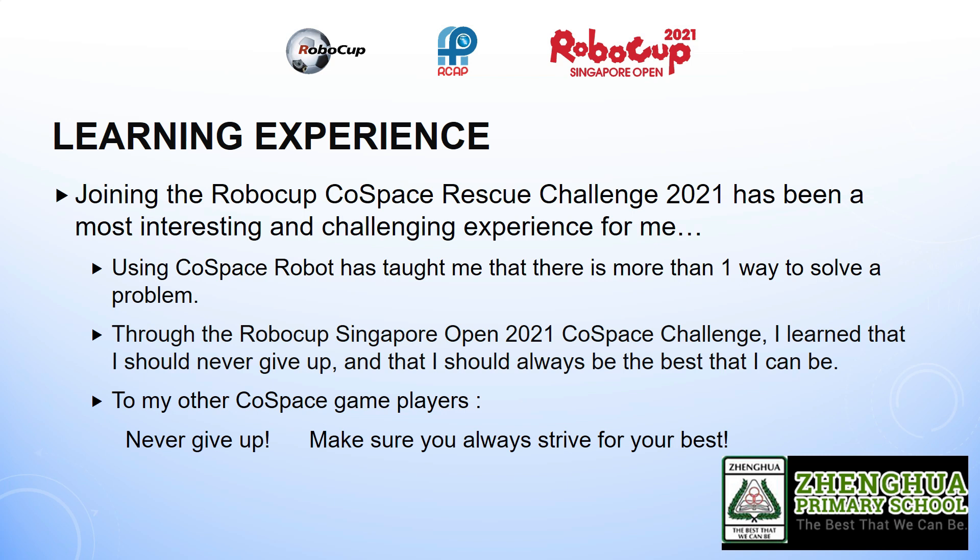Through the RoboCup Singapore Open 2021 Cold Space Challenge, I learned that I should never give up and that we should always strive to be the best that we can be. After my first run, I wanted to submit my final score at 795 points as I thought that was the highest score my robot could obtain. However, I remembered my school motto and decided to continue trying my best to obtain a higher score and I managed to get an even higher score of 1090. I'm glad I did not stop there. To my other Cold Space game players, never give up and always make sure you strive for your best. Thank you for listening and I hope to do better in the finals.